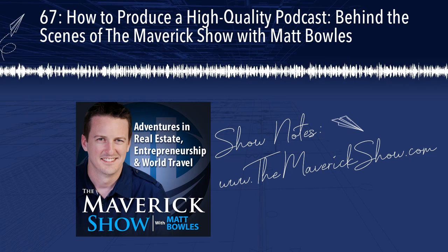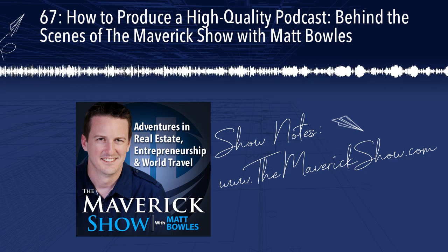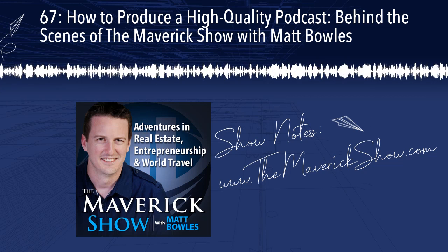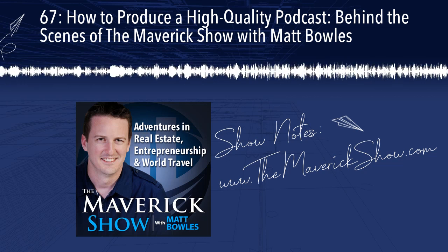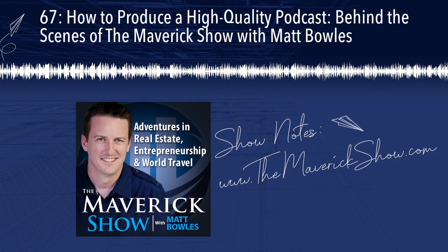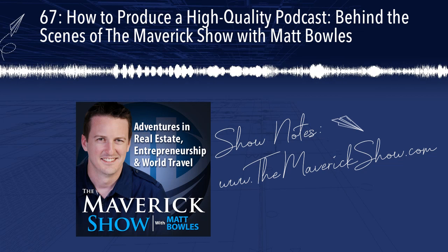If you like podcasts, you will love audiobooks, and you can get your first one for free at themaverickshow.com slash audiobook. Whether you want the latest bestselling novels or books on investing, business, or travel, try your first audiobook for free at themaverickshow.com forward slash audiobook.